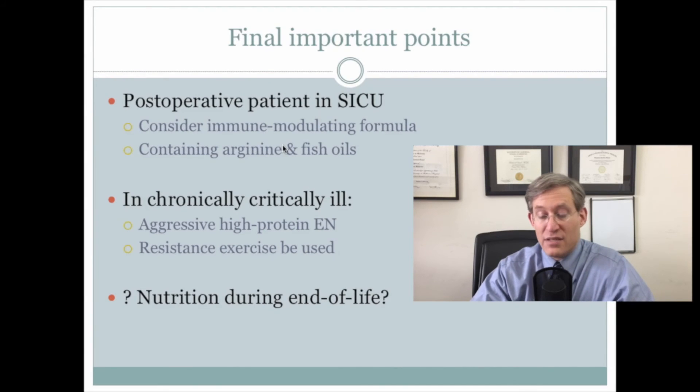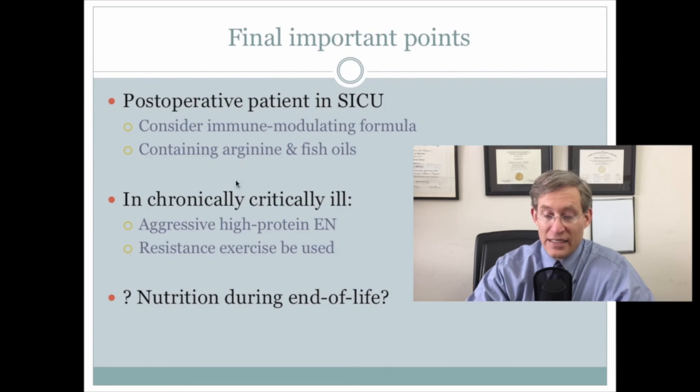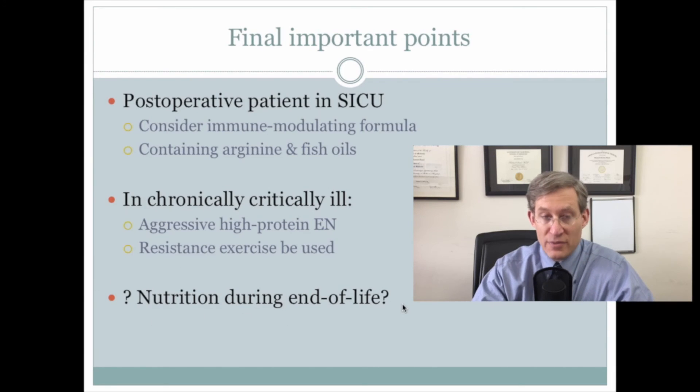Explicit comments were made that in the post-operative surgical ICU patient, consideration should be given to immune-modulating formulas containing arginine and fish oils. As a practicing intensivist, this seems to go back and forth every few years, but it was explicitly described in these guidelines. In the chronically critically ill, comments were made that aggressive high-protein enteral nutrition and resistance exercise should be used. The guidelines concluded by pointing out the continuing controversy about nutrition in the end of life.